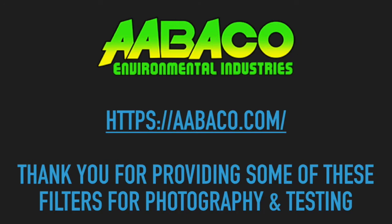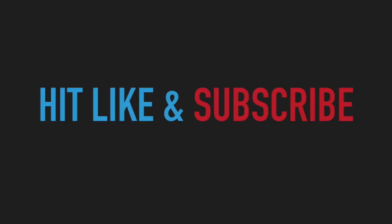I want to give a shout out to Abaco Environmental Industries because they gave us the idea for this video and also helped provide some of the filters and photographs so we can show the expiration and fabrication dates for these different filters. If you like the video, hit the like button and subscribe below — we could use the support. Talk to you later.